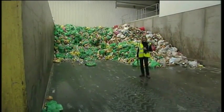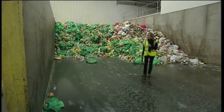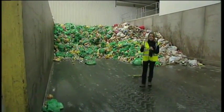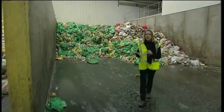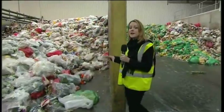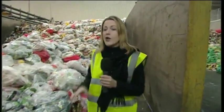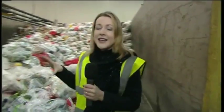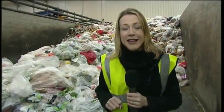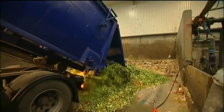Brussels sprout, anyone? Joking aside, have you ever wondered what happens to all of that food you bought but didn't eat over Christmas? Well, it usually ends up in landfill sites. It creates greenhouse gases, but companies like this one have been using a technique called anaerobic digestion, which converts all of this into energy and electricity which can be used in your home. We've gone behind the scenes to find out how that works.